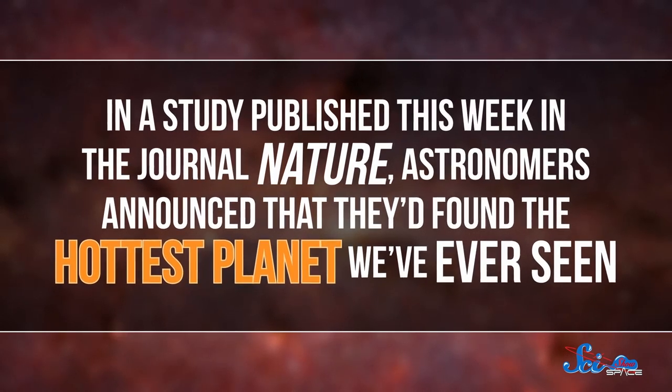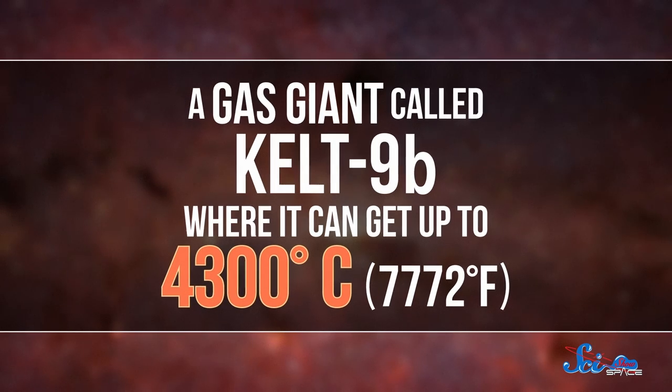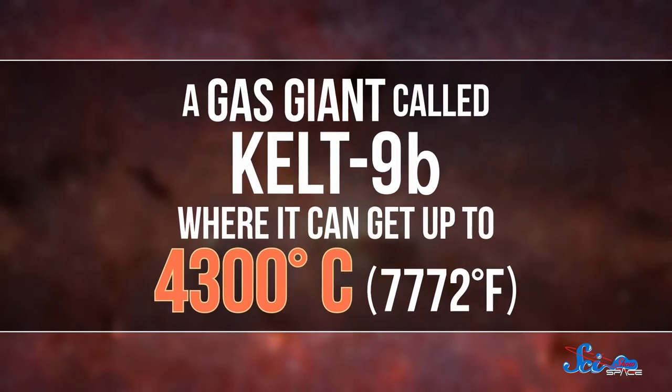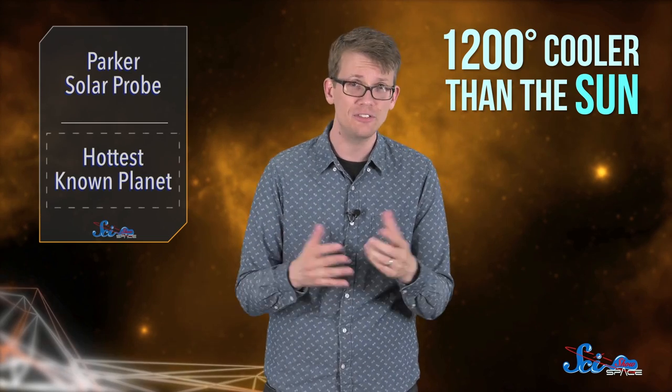But the corona isn't the only super-hot mystery that's been in the news lately. In a study published this week in the journal Nature, astronomers announced that they'd found the hottest planet we've ever seen — a gas giant called KELT-9b, where it can get up to 4,300 degrees Celsius. That's only 1,200 degrees cooler than the Sun, and the Sun is a fiery, constantly exploding ball of plasma, while KELT-9b is just a regular ball of gas.